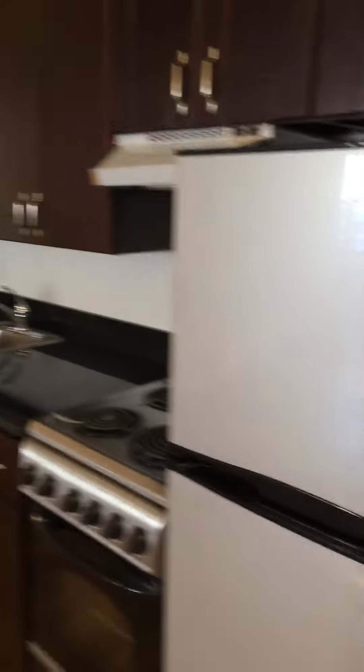On this side we have built-in cabinets. The kitchen features all brand new stainless steel appliances, including a dishwasher, overhead range, dark cherry wood cabinets, and granite countertops.